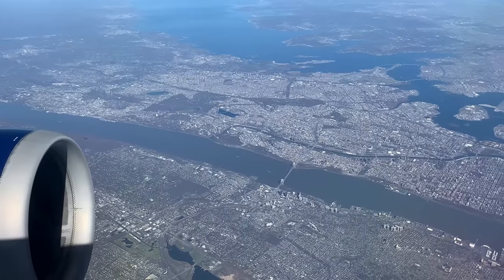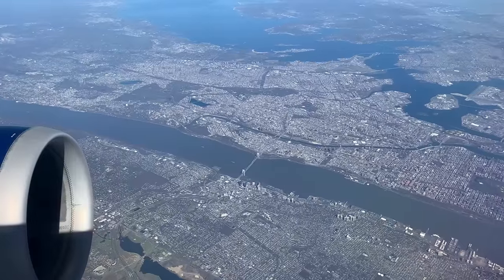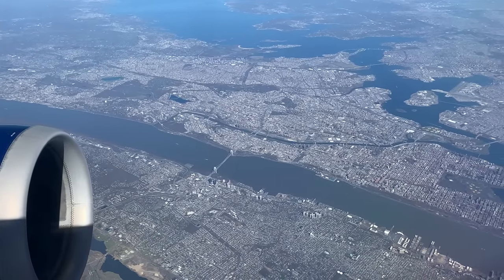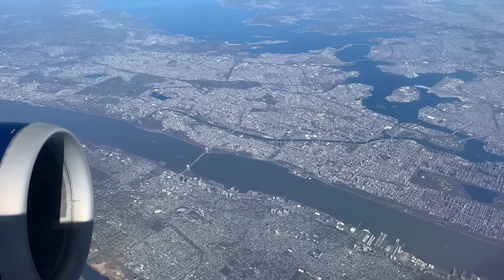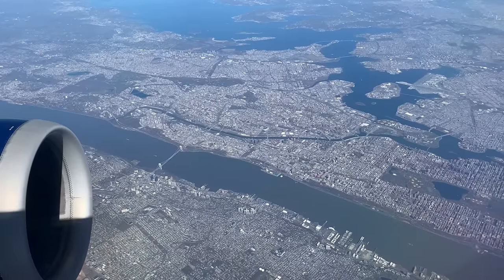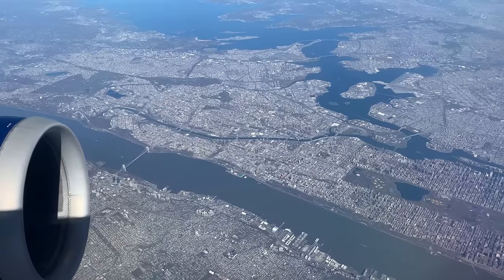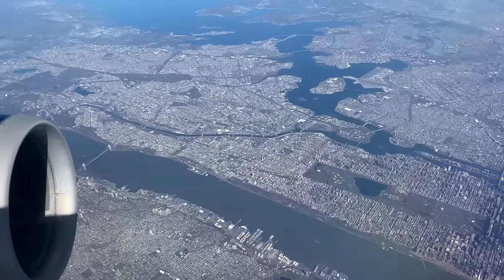We're being told by the approach controller to descend to 13,000 feet. That's still high being so close to our destination airport, but flights departing LaGuardia heading south are allowed to climb to 12,000 feet, so we need that separation. New York has a very complicated airspace. You can see LaGuardia Airport just past Manhattan — LaGuardia is in Queens, the same borough that JFK is in. We'll be able to see JFK soon.